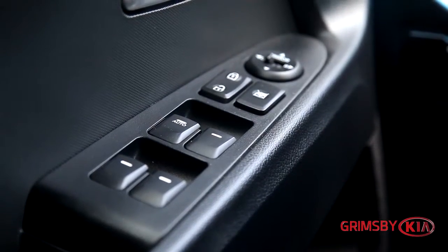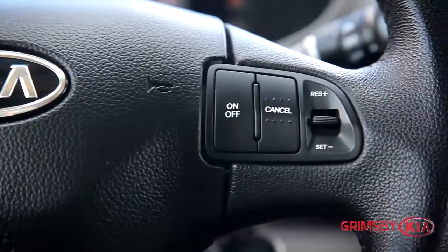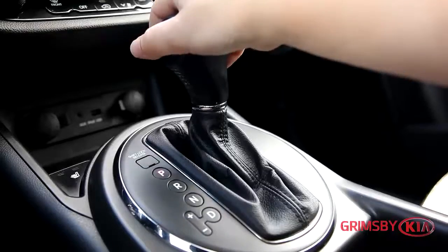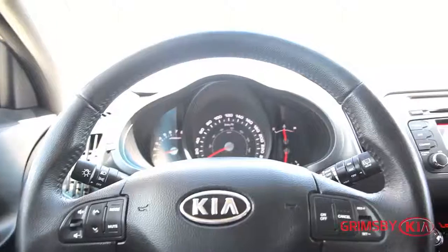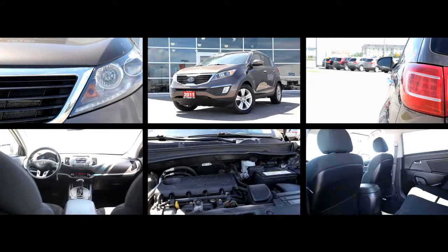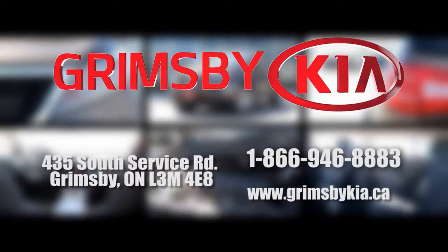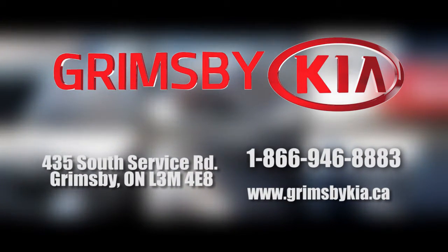Located at 435 South Service Road in Grimsby, Ontario, Grimsby Kia is your premium retailer of new and used Kia vehicles. Driven by customer satisfaction, we encourage you to come see us and find out how we can make your car buying experience a truly memorable one. 15 minutes from everywhere and always worth the trip. Allow our excellent network of staff to put you in your ideal vehicle today.